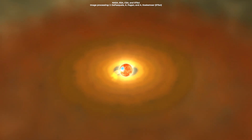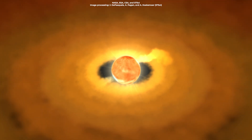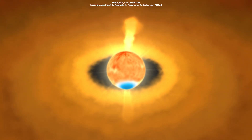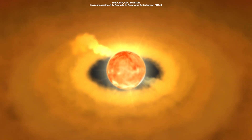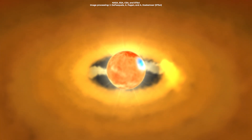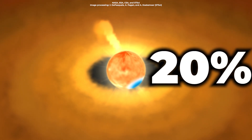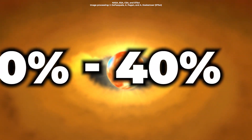The star is classified as a Class 0 protostar because it's at its earliest stage of formation and is not yet able to generate its own energy through the nuclear fusion of hydrogen. The star hasn't fully formed yet, and it's still a small, roughly spherical hot clump of gas somewhere between 20 and 40% the mass of our sun.